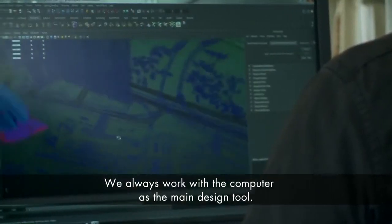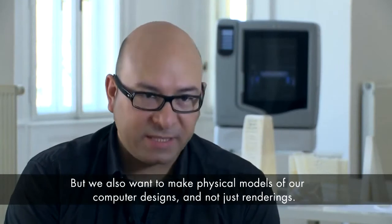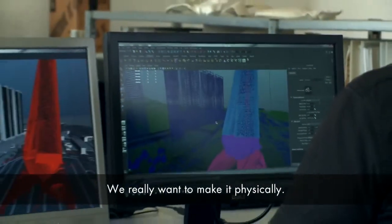We always work with the computer as the main design tool, but we also have the desire to make physically what we create on the computer. We don't want it to stay a rendering — that's not enough for us. We really want to make it physically.